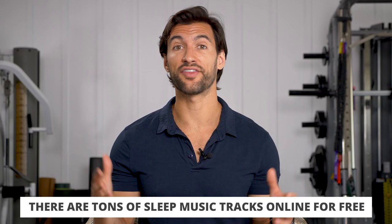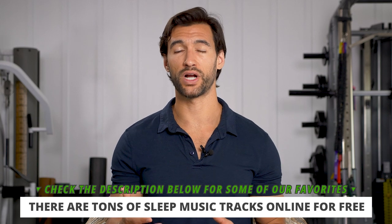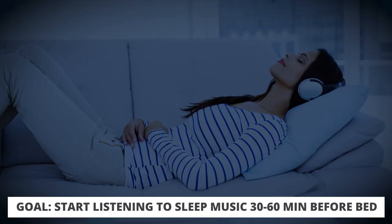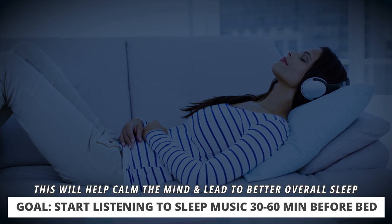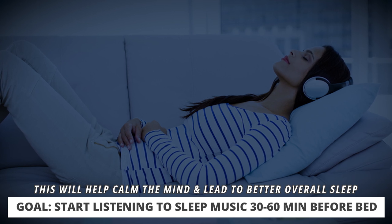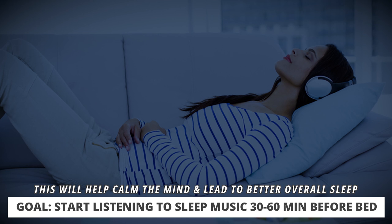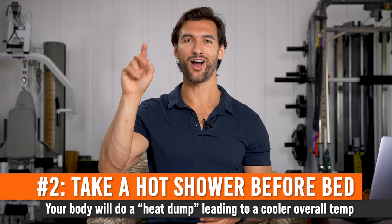There are literally hundreds if not thousands of different kinds of tracks here on YouTube. In the description and comments below, we're going to pin a couple of my personal favorites that you can try. The point is this: if you start to play this music around 30 minutes — maybe even one hour — before you go to bed, or right before bed, it can help get your brain into that lower, relaxed state without you doing anything else. It'll train those brainwave patterns to be slower and more relaxed, helping you get to sleep.